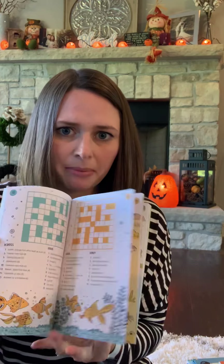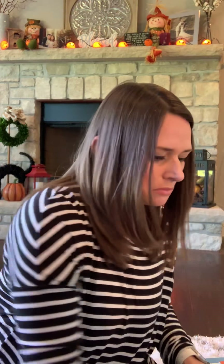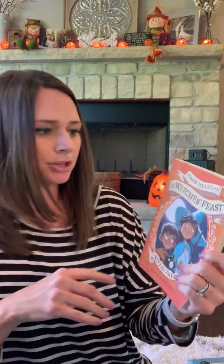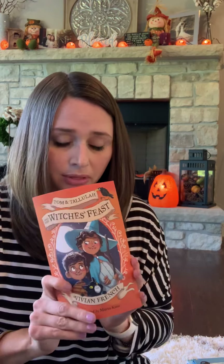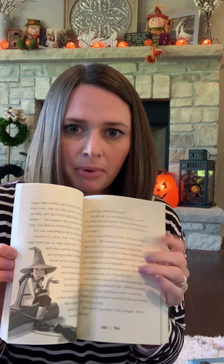Next one is Animal Crosswords. This will test your knowledge ranging from kitty cats to kangaroos all the way through panda bears and so forth. Of course the answer key is in the back — I've never been a crossword person, I guess my knowledge base just isn't strong enough. It does have all the answers in the back. This little book is recommended for ages six plus and everything in it is animal themed.